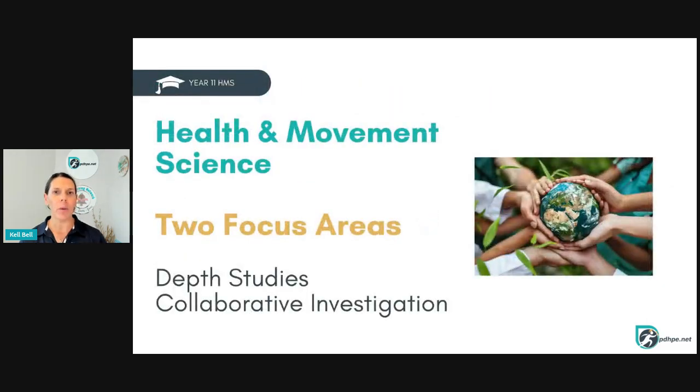In Year 11, we have two focus areas that our students study. We also have a number of depth studies, a minimum of two, and we also have to assess the collaborative investigation. That collaborative investigation is part of your school-based assessment.